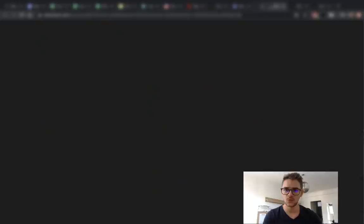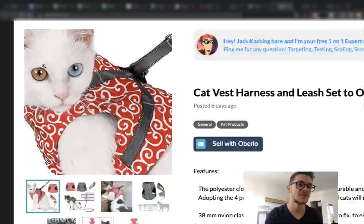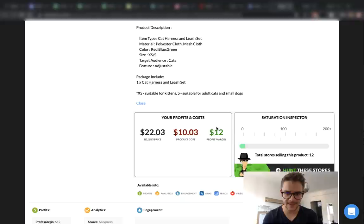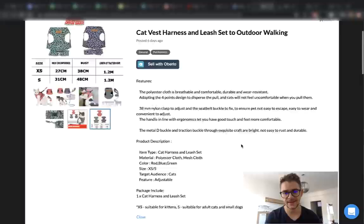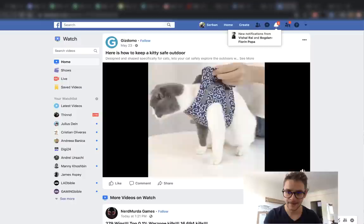Let's move on to the next product on EcomHunt, which is a cat vest harness and leash. Look at this cool cat — nice pictures and explaining pictures right here on EcomHunt, with a wonderful description. We can get this for $10 and sell it for $22 with a profit margin of $12. This product was posted less than a week ago and it already has 12 stores selling it. The engagement is almost 10,000 likes. Let's check out the Facebook ad — it was posted six days ago and it had 10,000 likes, and now it has 12,000 likes. So in six days it gathered 2,000 more likes, which is amazing.